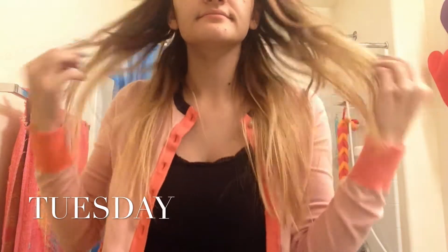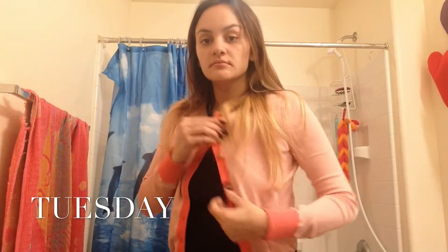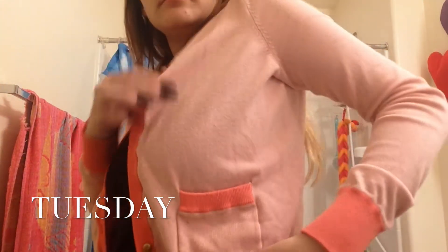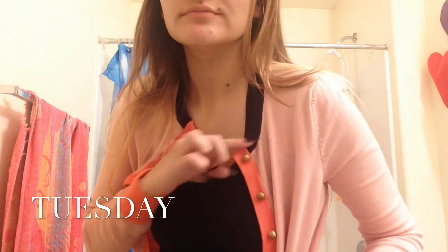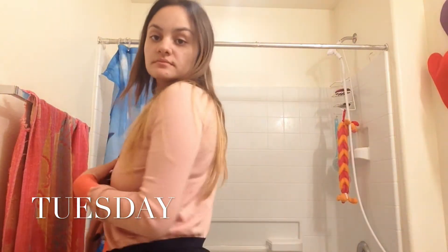For Tuesday, I straightened my hair again. I am wearing this tank top from Target — it's the Converse brand. My cardigan is also from Target, and it's really, really pretty. It has blue trim, as well as kind of a salmon-y color and then pink. I really love it.